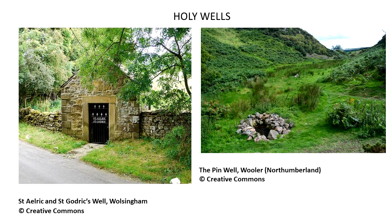A good example of a well-built and carefully maintained holy well is that of St. Elric and St. Godric at Walsingham in County Durham, shown here on the left. An example of one of the less well-developed holy wells is the so-called pin well near Woola up in Northumberland, which you can see here on the right.